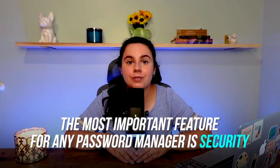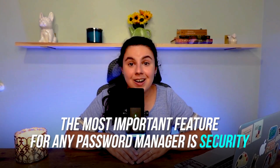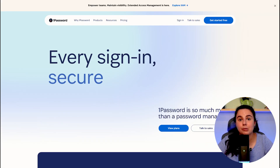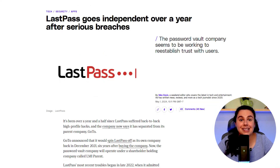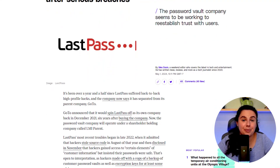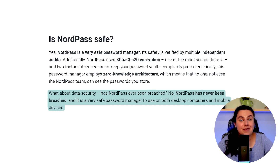The most important feature for any password manager is security, because they are, of course, a prime target for hackers. A lot of other password vaults like LastPass, 1Password, Norton, and Dashlane have all been breached in various ways. LastPass has had numerous breaches, with attackers targeting the home computer of a developer in one instance, and others have been tricked into revealing passwords in third-party security tests. But so far, NordPass has never been breached.